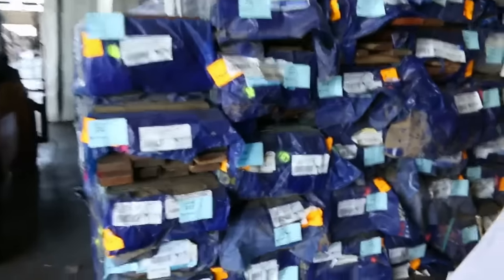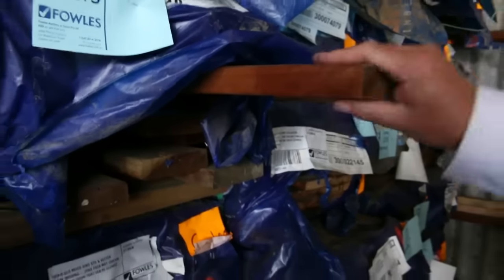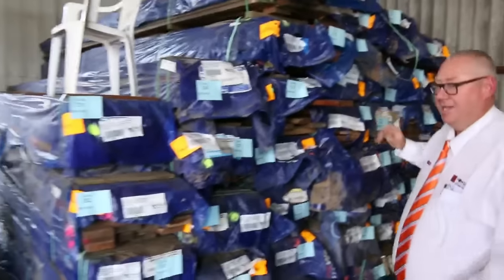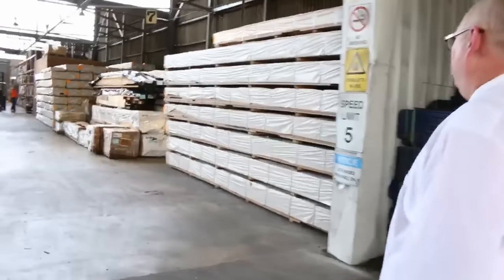Over here we're into some decking — standard and better grade. We've got some 135 by 19 and some 135 by 32, nice big thick chunky decking, really nice looking timber. Good stock of that in here. The shed is loaded up with stock this week — plenty of stock in.